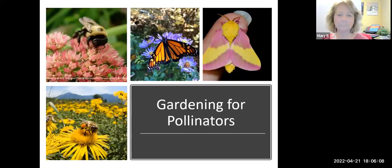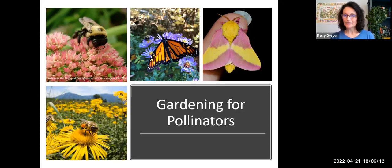Okay, I've started the recording. Good evening, everyone. My name is Kelly Dwyer. I'm with Nature Education Opportunities, and I am delighted that we have so many people interested in gardening for pollinators.